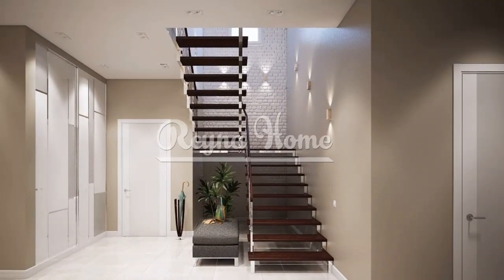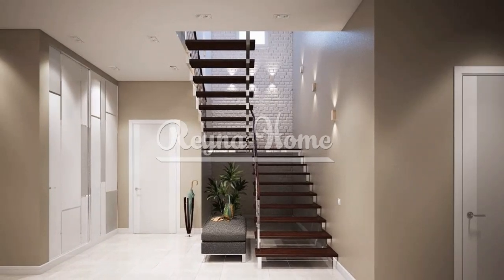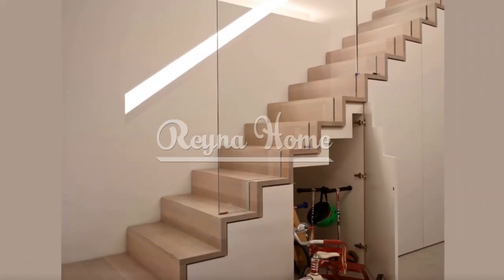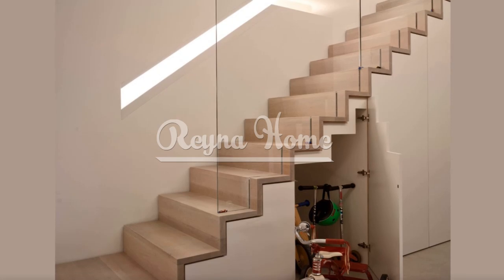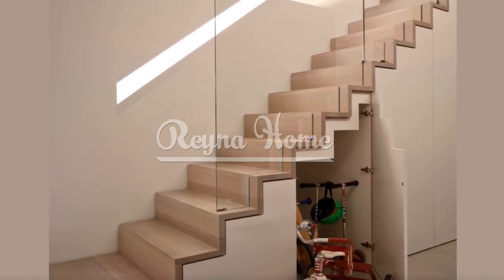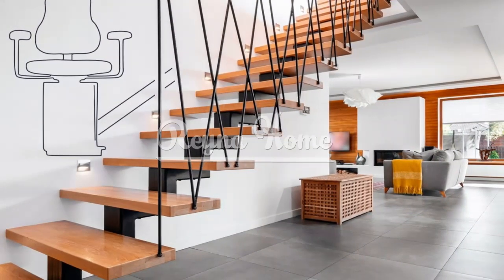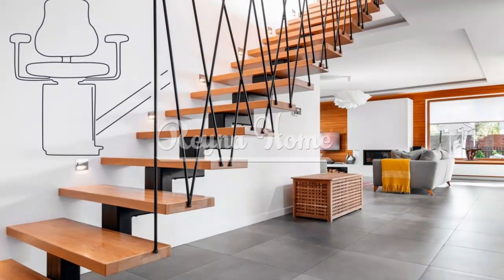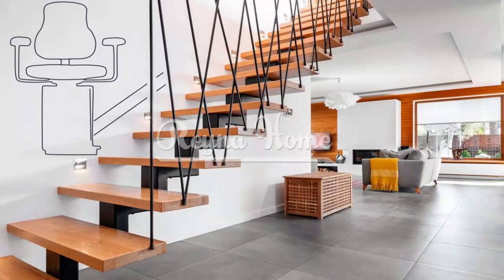Ladder-style stairs, also known as alternating tread stairs, are designed with alternating treads that are larger and deeper than traditional steps. This design allows for a steeper incline, reducing the footprint of the stairs. Ladder-style stairs are particularly suitable for accessing lofts or mezzanine spaces where headroom is limited. They offer a space-saving solution while still providing safe and comfortable access to upper levels.